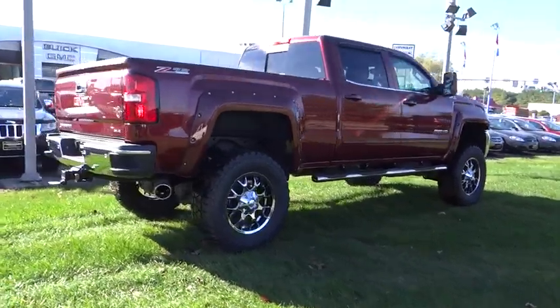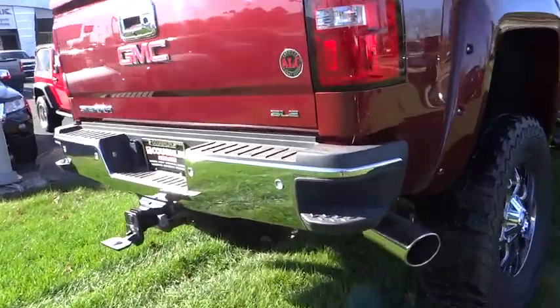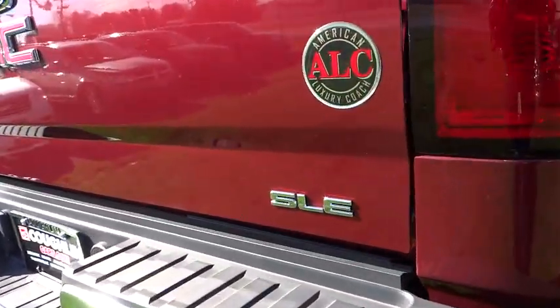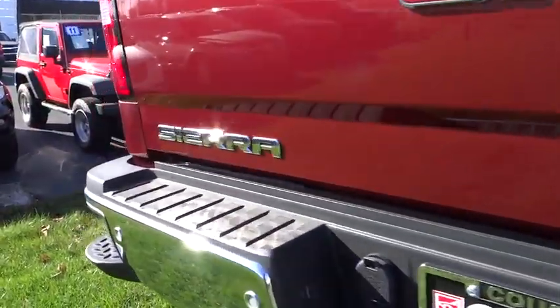Steering wheel audio controls, navigation system, keyless entry, backup camera, tow hitch, traction control, anti-lock braking system, Bluetooth, leather-wrapped steering wheel, air conditioning.